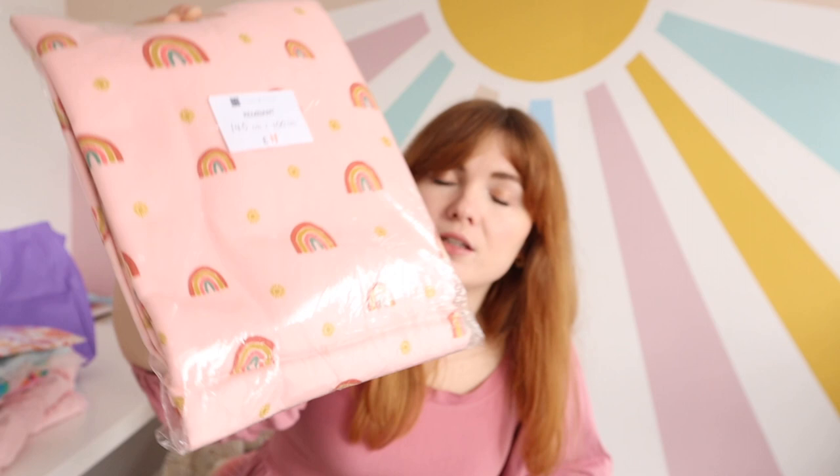Next thing I got was this really gorgeous jersey remnant — 145 by 100 centimetres for £11 — but look at the quality of this. Little sunshines and little rainbows and I just want to make me and Willow some matching pyjamas. I don't know if I'll quite get a top and pants for myself out of 145 centimetres, but I know I could definitely cut out matching shorts and make her some pyjamas as well. I think I might make the pattern from the Tilly and the Buttons Make It Simple book — the pyjamas in there. If you didn't already know, it's me and Samantha from the Purple Sewing Cloud as the models in that book for the pyjama pattern.